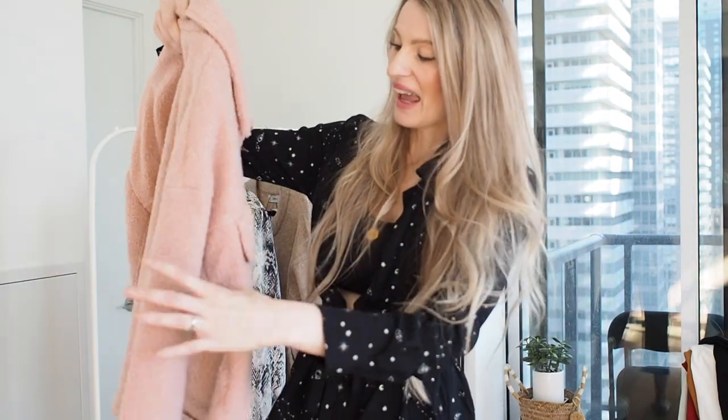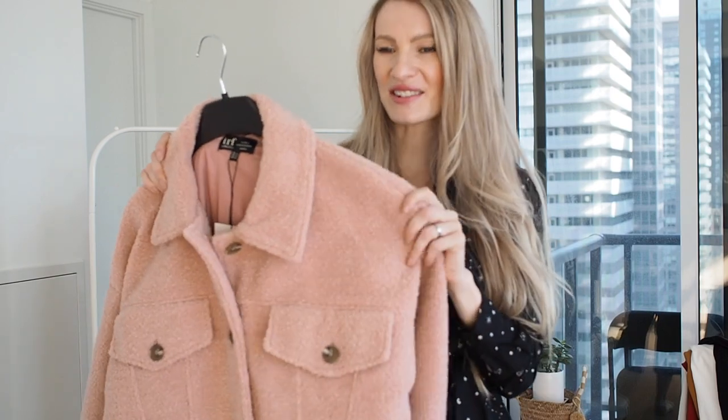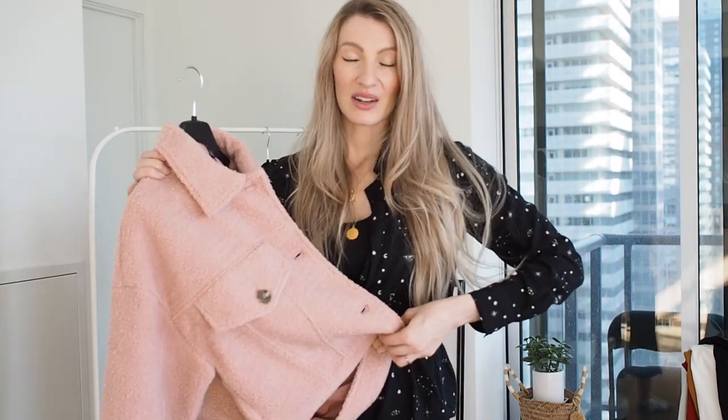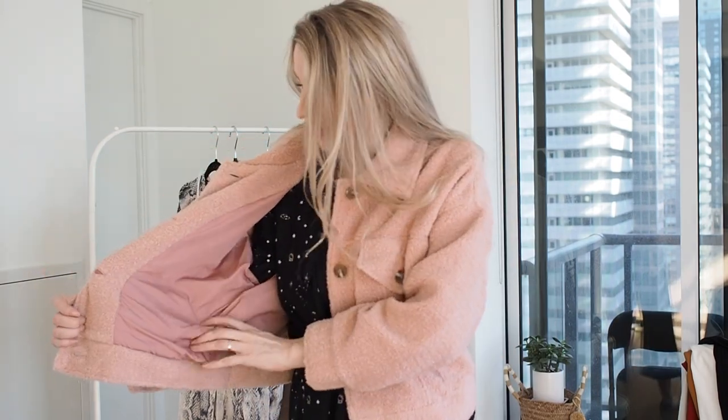I'm actually going to go backwards and try the jacket on first. It's a really cute pink jacket — a shorter style, kind of a mix between teddy and faux fur, or maybe more like felt. I absolutely love the color and think it's a great warm piece; these kinds of jackets are always really cozy. I ordered a size medium because it's meant to be a bit boxy, so it's definitely more of a casual style. It has lapels you can flip up and it's nicely lined.